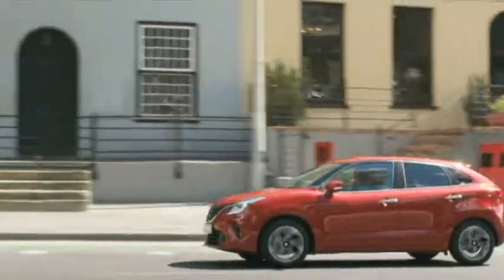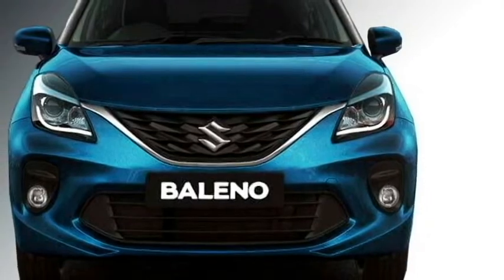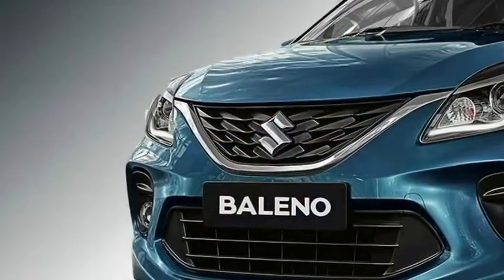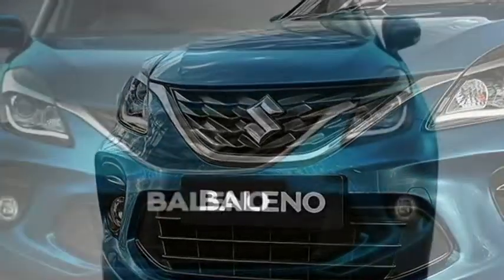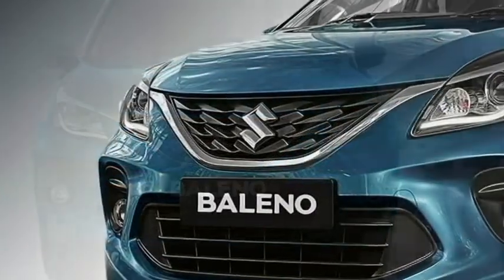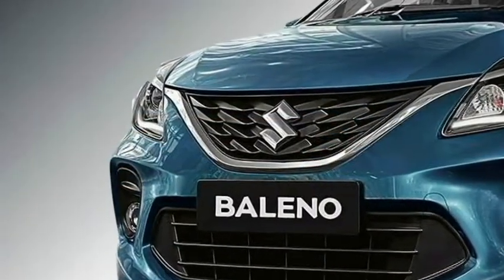Talking about safety, the car is packed with a number of safety features including ABS with EBD, central locking, electronic brake assist, ISOFIX child seat mount, dual front airbags, rear parking camera with sensors and speed-sensing auto door locks.